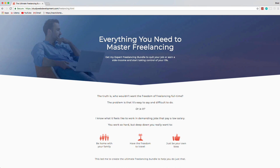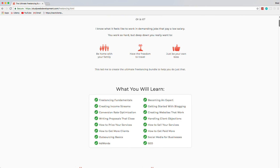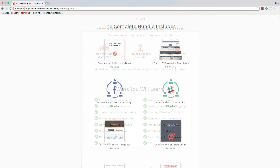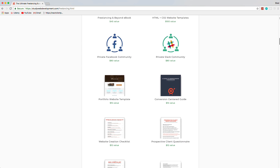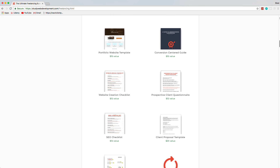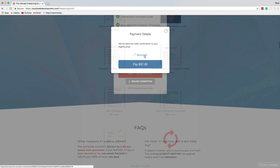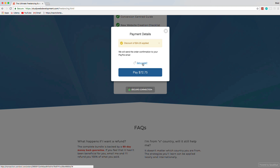One of the best resources I can refer you to for starting a freelance business is at studywebdevelopment.com/freelancing. The creator Kyle shared it with me, and I can personally vouch that this bundle is well worth it. You get a 130-page guide to freelancing, and it comes with things like invoice templates, client proposals, HTML and CSS templates, a portfolio website, access to a private Facebook community, and much more. Use the code BRAD25 to get 25% off today.